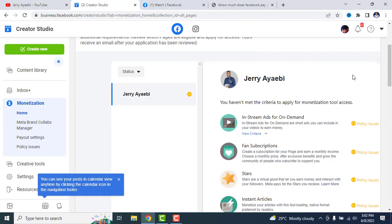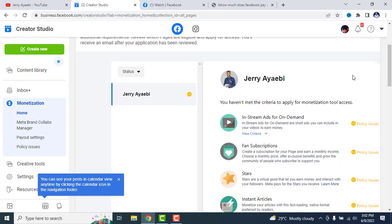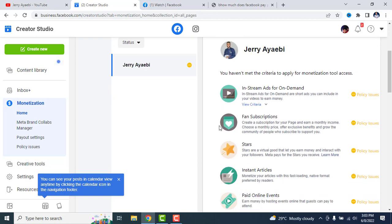There are some criteria that you need to meet before Facebook starts paying you. Facebook pays when you post videos on your page and they place ads on those videos — basically the same way YouTube pays. First of all, you have to own a business page on Facebook. That is the first requirement to get paid by Facebook. It's very easy to create a business page.